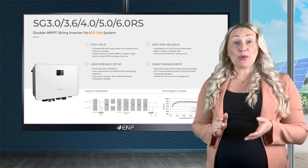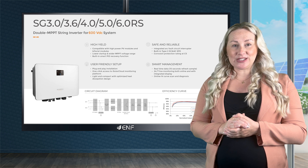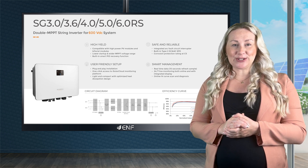LM8 Solar is a global wholesale company of solar products. We have extensive experience with logistics and customs procedures and our warehouse has constant stock.